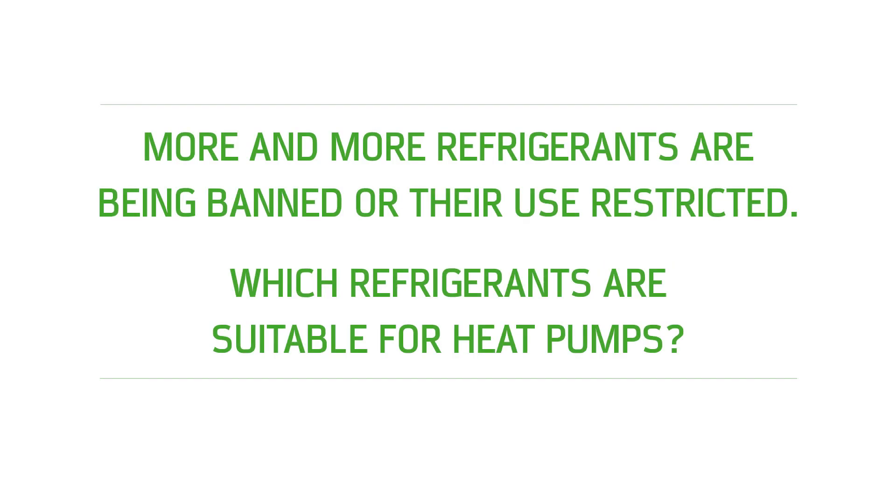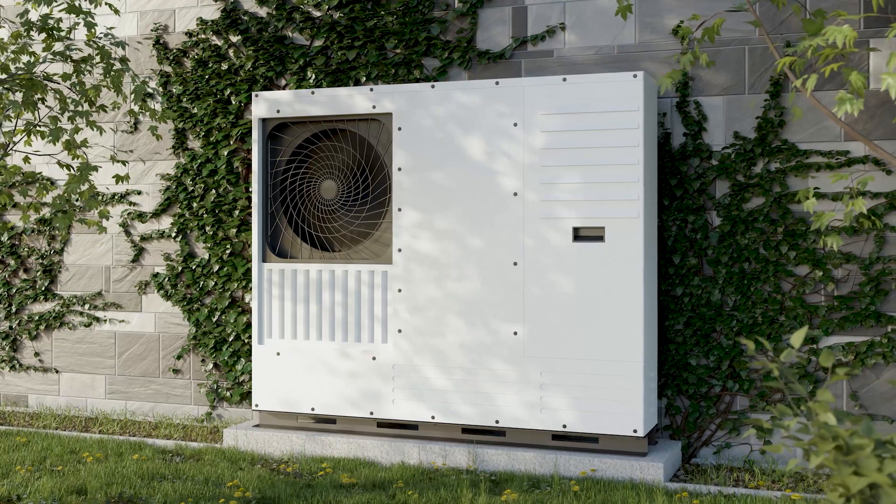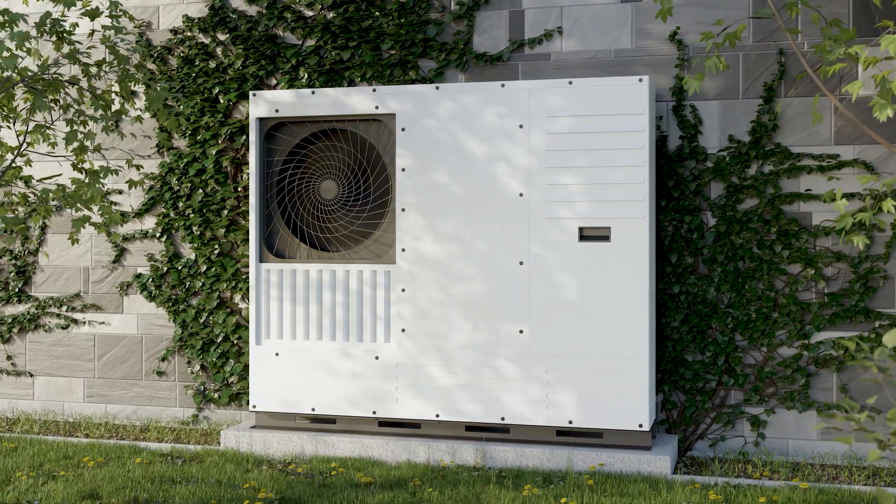More and more refrigerants are being banned or their use restricted. Which refrigerants are suitable for heat pumps? Solutions with high efficiency, with high operational reliability, with low complexity and guaranteed amortization are future proof. However, this not only depends on the refrigerant, but also on the system technology and planning.